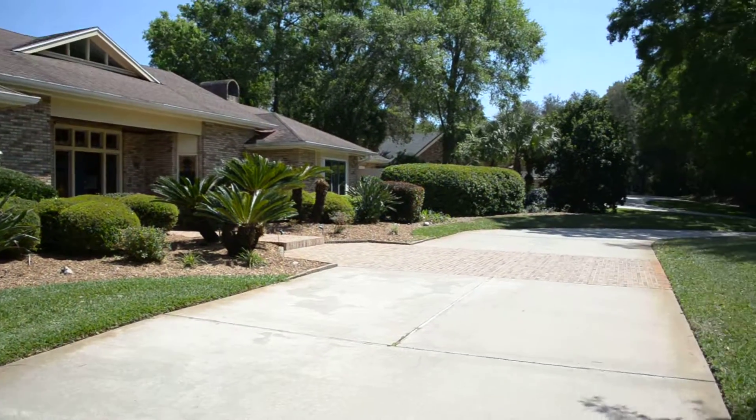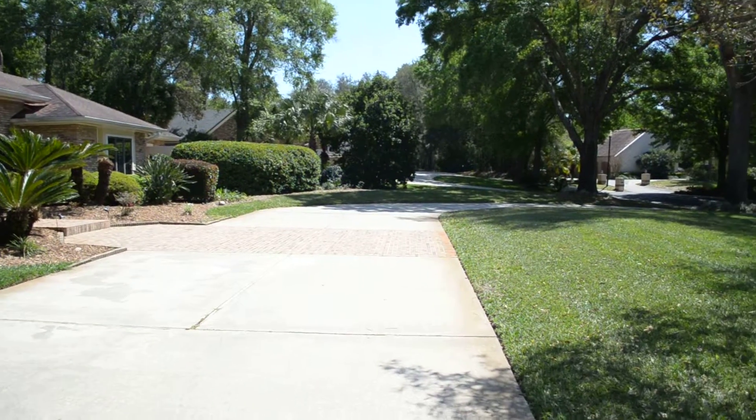Alright, so this is the front of the house. I'm just going to spin around — you can see the big circle drive.